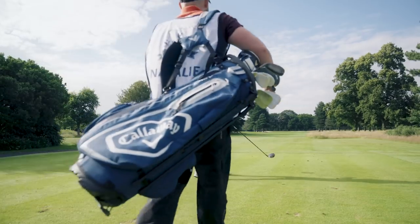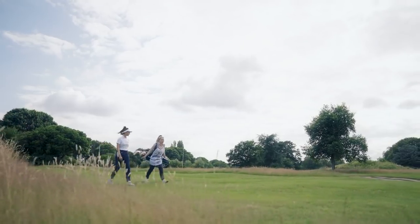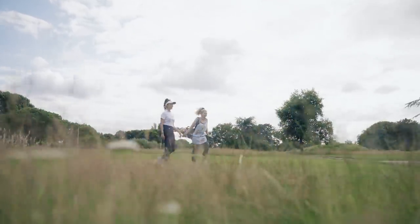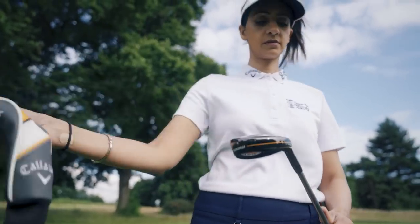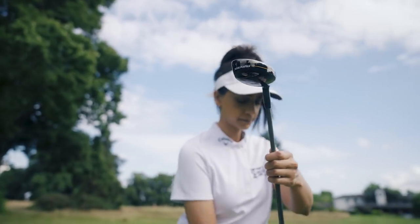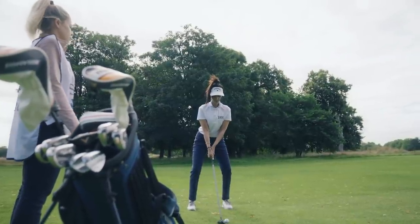That's smashed, by the way. We've found the fairway with our drive. So what's the next club that we're going to hit? I think the hybrid. We've got quite a long way to go, so we're going to go with the hybrid. Make sure we keep it on the fairway. Just brush the grass, turn through, and relax.